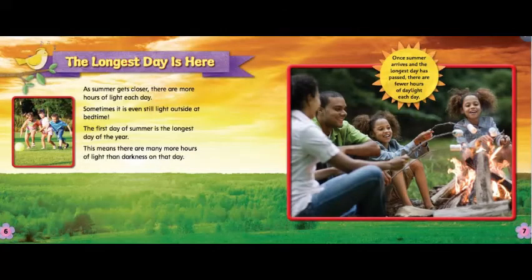The longest day is here. As summer gets closer, there are more hours of light each day. Sometimes it is even still light outside at bedtime. The first day of summer is the longest day of the year. This means there are many more hours of light than darkness on that day. Once summer arrives and the longest day has passed, there are fewer hours of daylight each day.